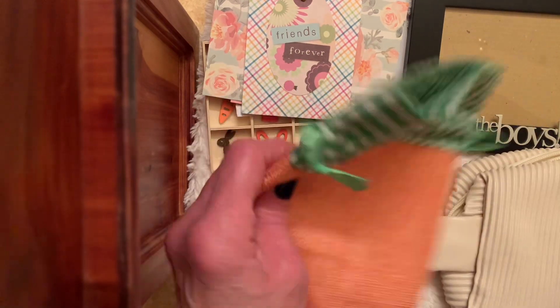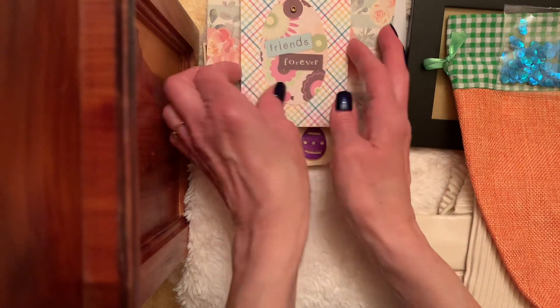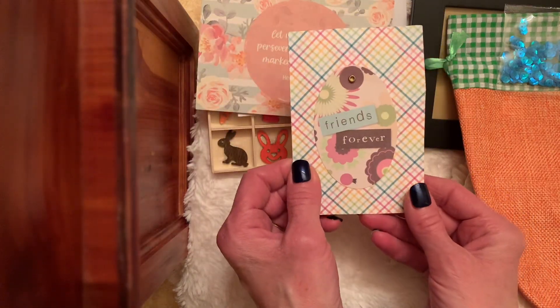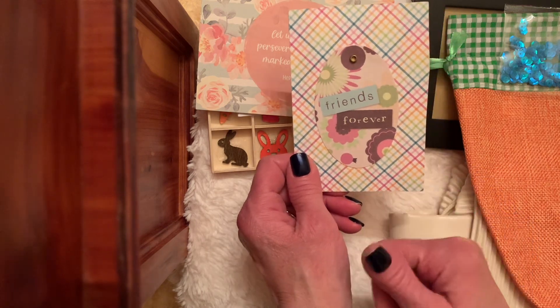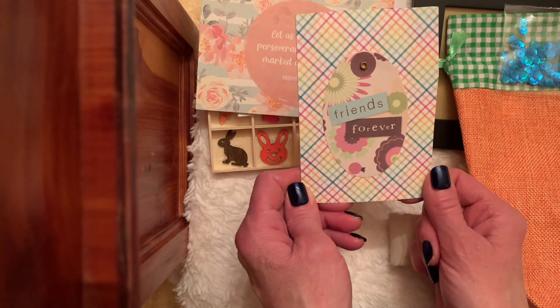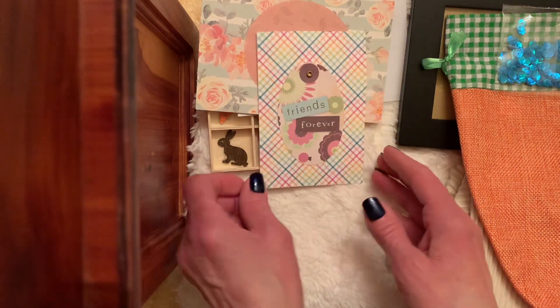Thank you for these beautiful gifts. Thank you for thinking of me. Most of all, Kimmy, thank you for your friendship. I am just truly blessed. It's been wonderful getting to know you even more this past year. Thank you, my friend. Big hugs and I love you.